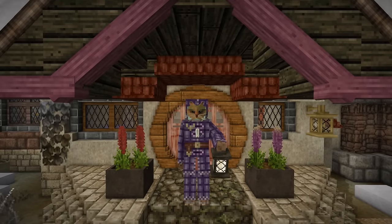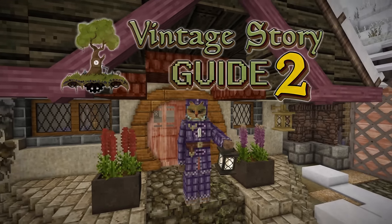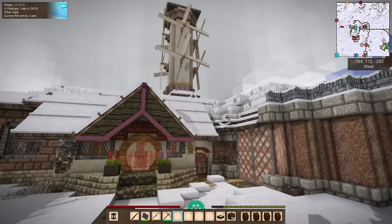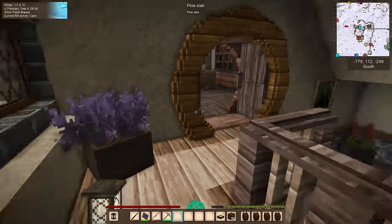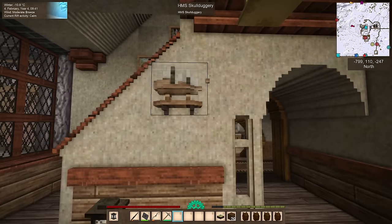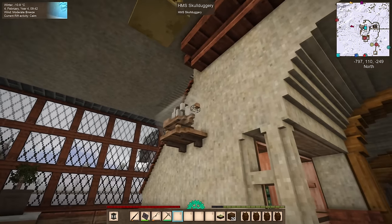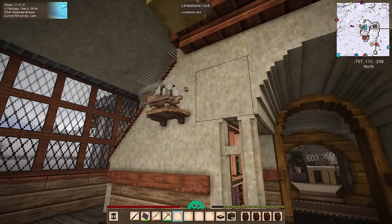Hello, everyone. My name is Corazar, and welcome back to the Vintage Story Guide. We are back in the world on this wintry day. We're getting towards spring, though, but we are still seeing negative temperatures. After last episode where we did a few touch-ups on the house, culminating in my favorite little feature yet — this little ship in a bottle on our wall here. I am just so tickled with this.